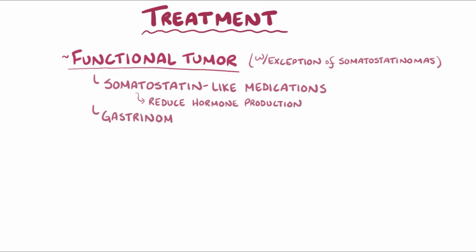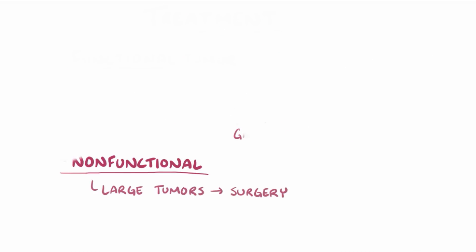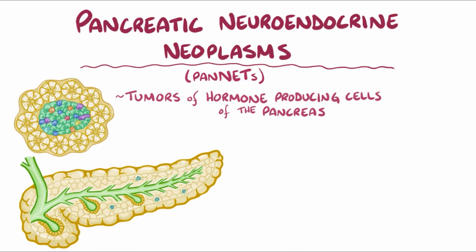In addition, gastrinomas can be treated with medications that block gastric acid secretion. When dealing with non-functional pancreatic neuroendocrine tumors, large tumors that cause compression can be managed with surgery. As a quick recap, pancreatic neuroendocrine neoplasms, or pan-NETs, are tumors of hormone-producing cells of the pancreas, and their symptoms depend on their size and cellular origin.